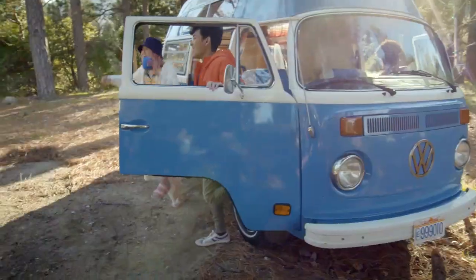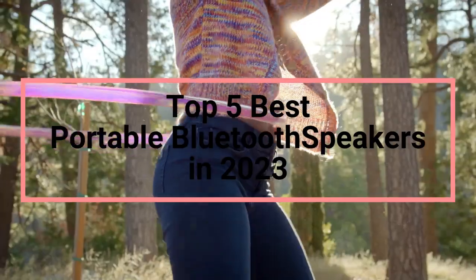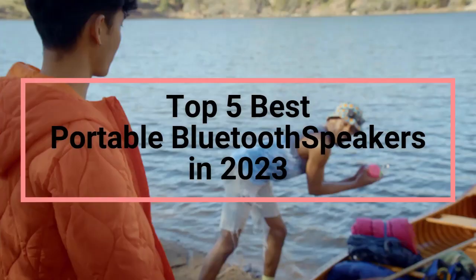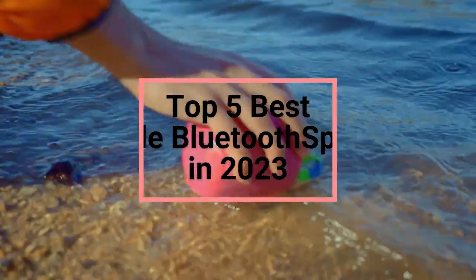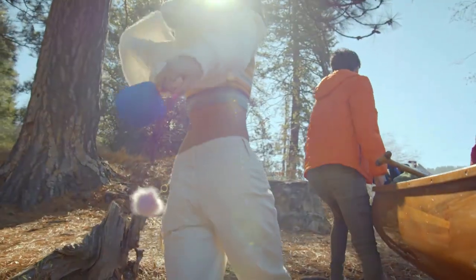Hey everyone! In today's video, we're going to talk about the top 5 best portable Bluetooth speakers in 2023. After extensive research and testing, I've compiled a list of options that cater to different types of buyers. Whether you're looking for affordability, performance, or specific use cases, we've got you covered.